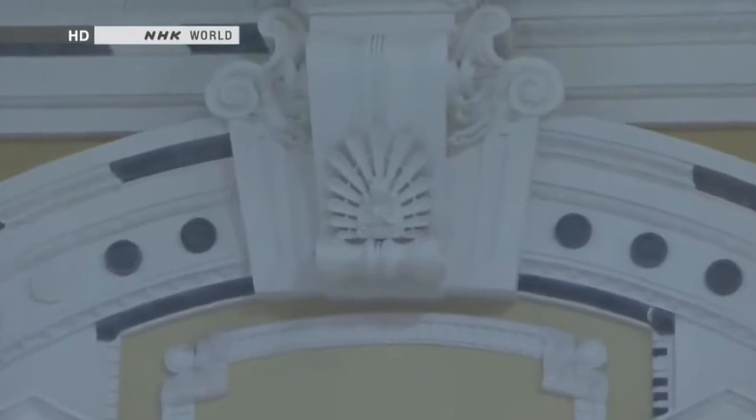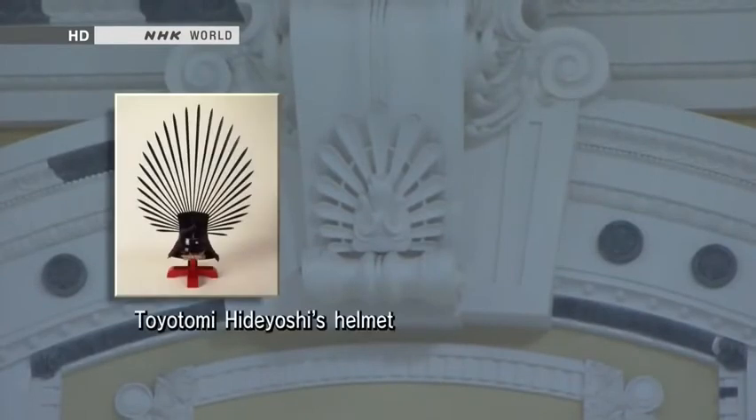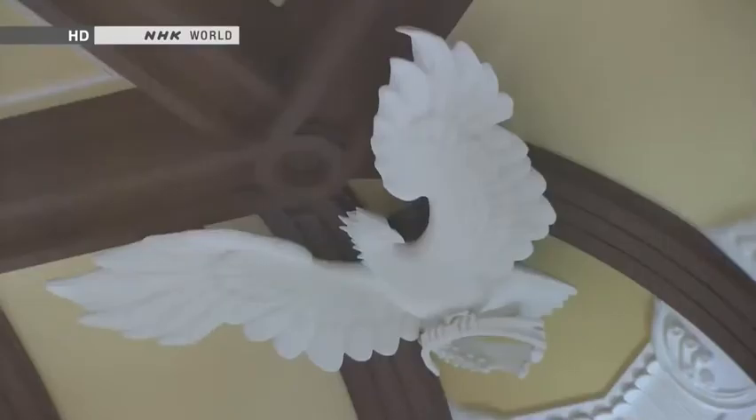Can you tell what the design of this keystone is derived from? It's based on a famous battle helmet belonging to Toyotomi Hideyoshi, who brought all Japan under his rule in the 16th century. This carving of an eagle spans two metres. The station's interior is like an art gallery.